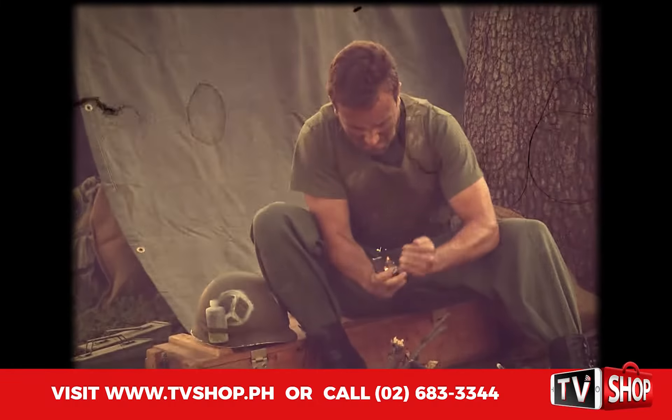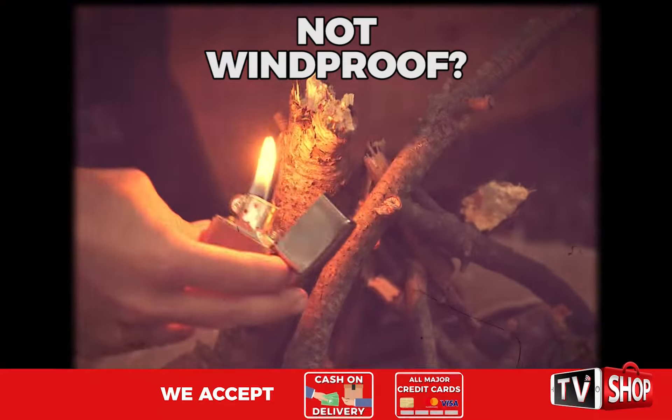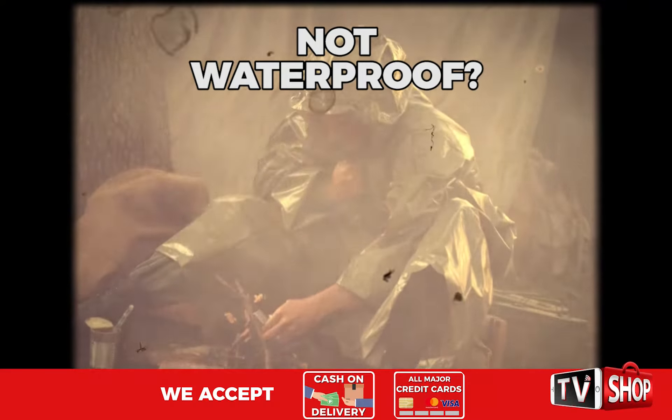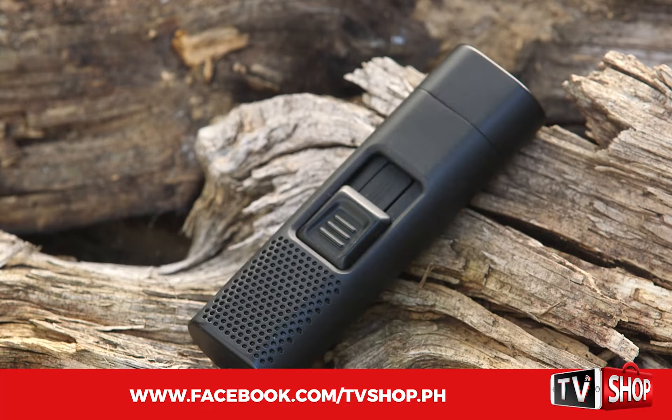Back in the day, our military relied on lighters like these. No good if the wind was too strong and useless in wet conditions. But today, lighter technology has come a long way.